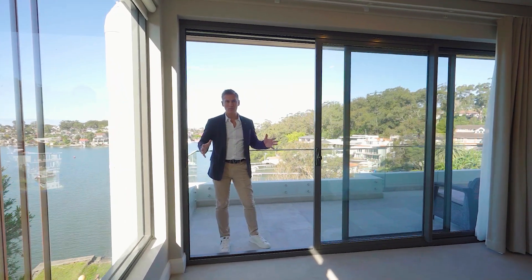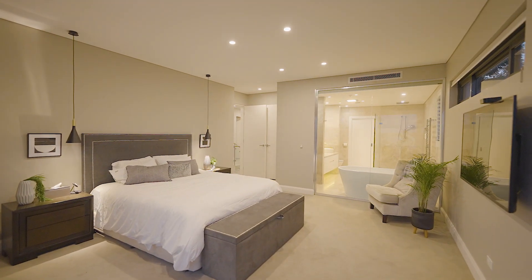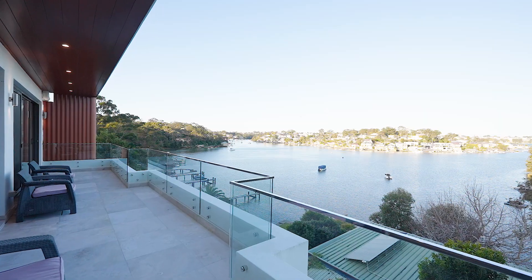What an unbelievable master bedroom. Imagine waking up to this every day. Enormous ensuite and again absolutely unbelievable views.